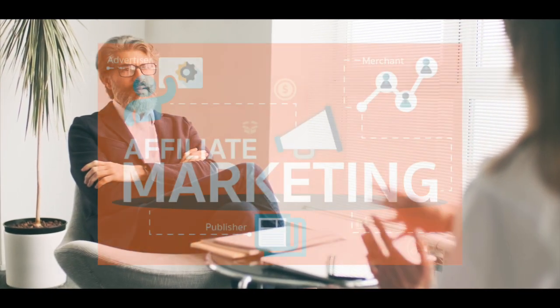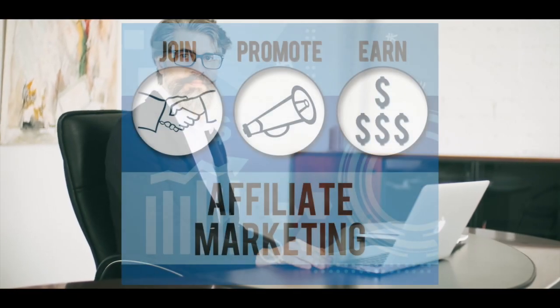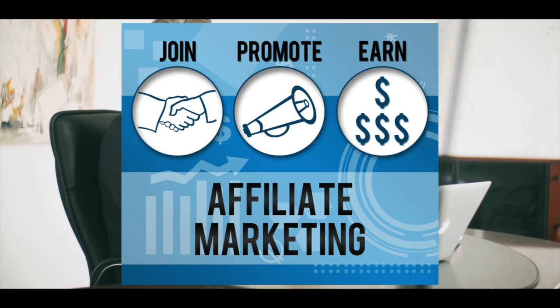Hello. If you're new to affiliate marketing and want to get started, first and foremost, I recommend that you watch my affiliate marketing introduction series. But in this video, I'll show you exactly how to get started.